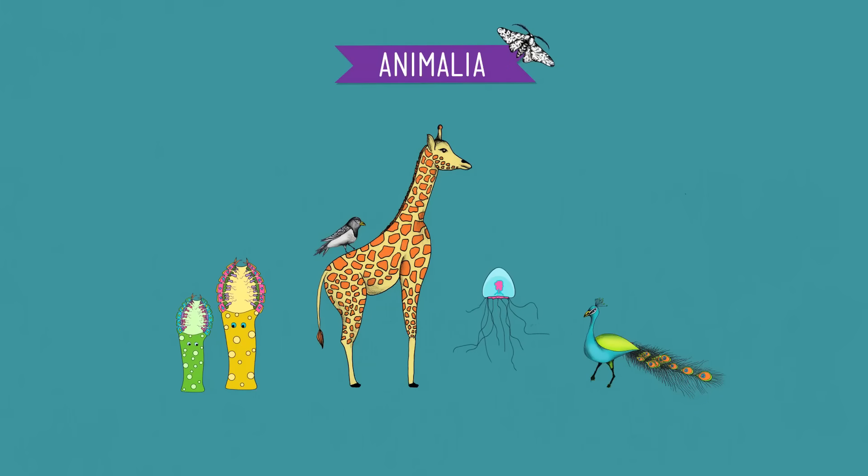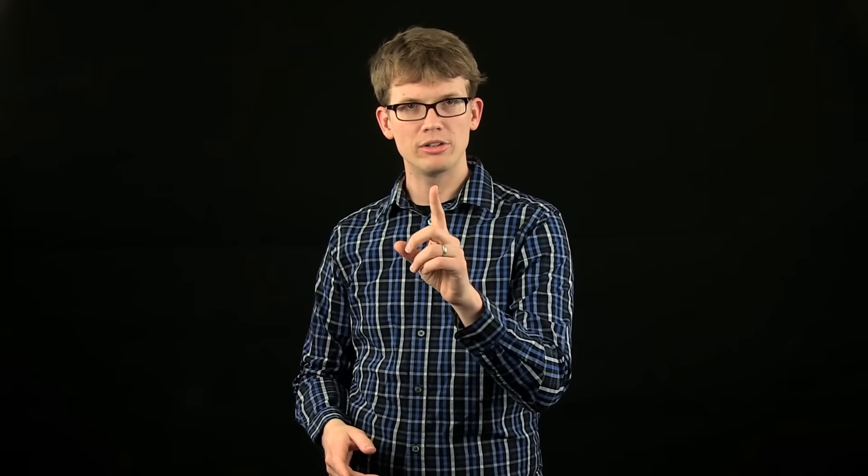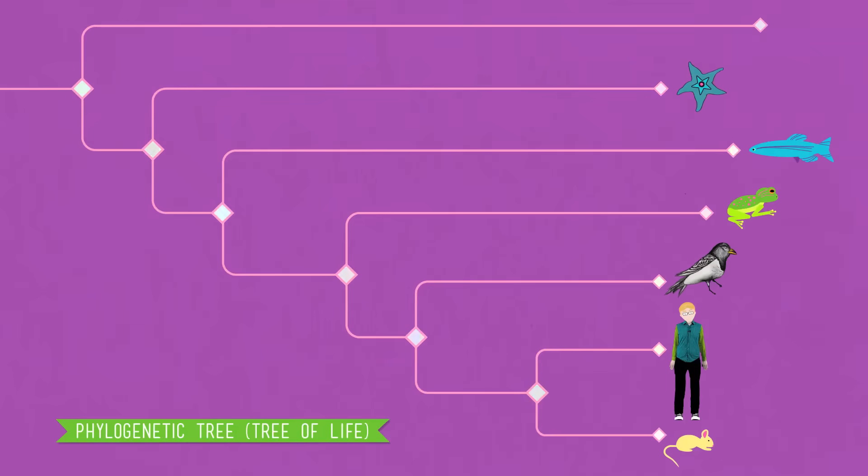And finally we have Kingdom Animalia — the lovely kingdom that we find ourselves and 100% of adorable organisms in. Animals are always multicellular. We are heterotrophic, so we spend a lot of time hunting down food because we can't make it ourselves. And almost all of us can move, at least during some stage of our life cycle. Most of us develop either two or three germ layers during embryonic development — unless you're a sponge. We use this taxonomic system to describe the common ancestry and evolutionary history of an organism. Looking at the phylogenetic tree, you can tell that humans are more closely related to mice than we are to fish, and more closely related to fish than we are to fruit flies.